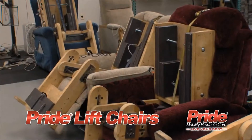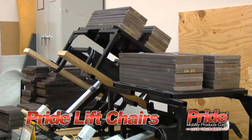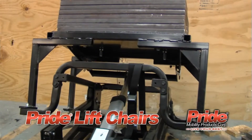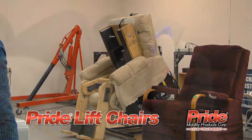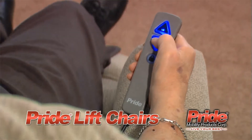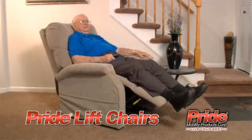Pride Lift Chairs are engineered for long-lasting durability, subjected to extensive factory testing to ensure outstanding reliability and quality you can count on. Operation is easy — with just the push of a button, the user can stand or recline. Pride Lift Chairs are backed with comprehensive warranties. Equipped with comfort, convenience, quality and style, Pride Lift Chairs are sure to enhance daily life.